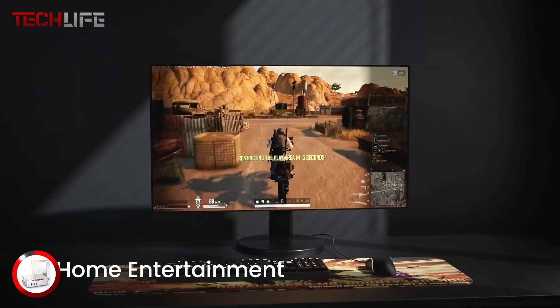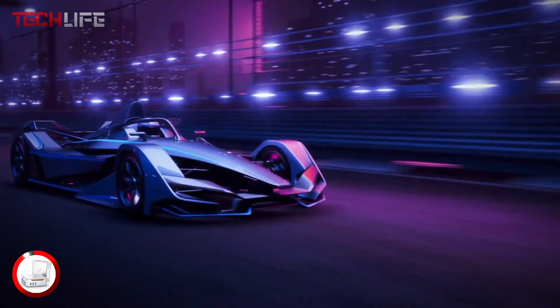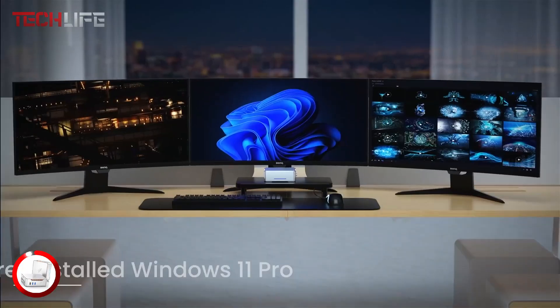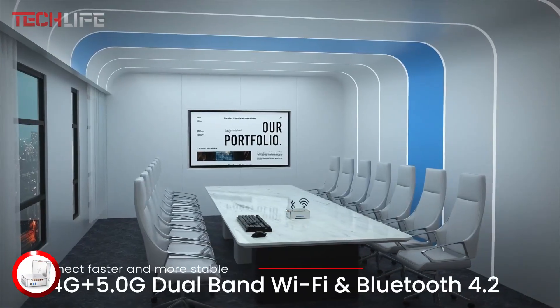The GK 3 Plus is a great choice for anyone looking for power and versatility in a small, efficient package, making it ideal for both work and entertainment at home.